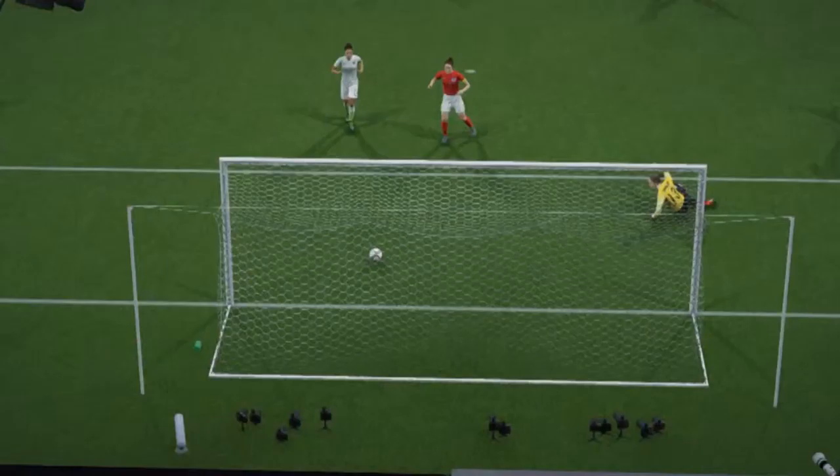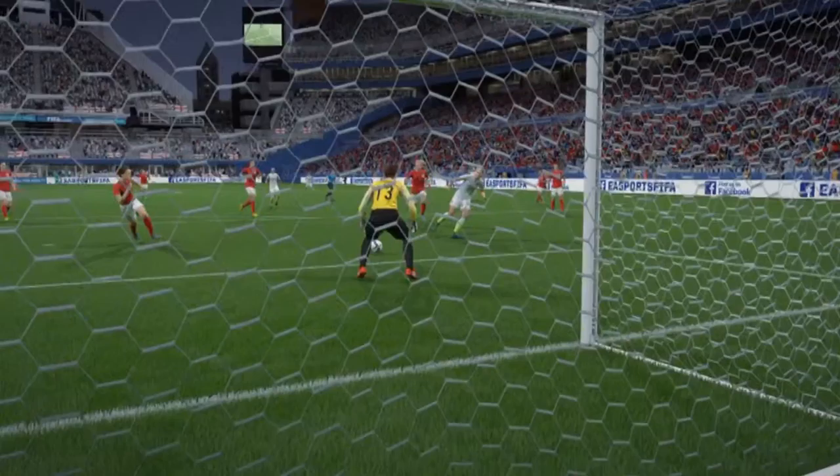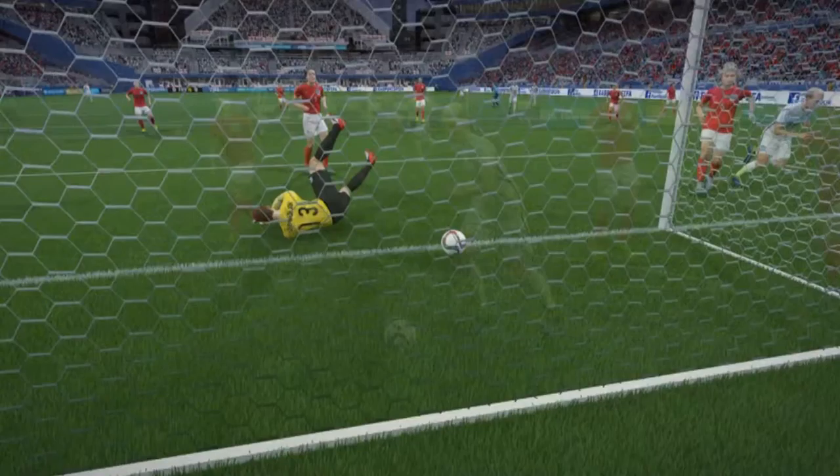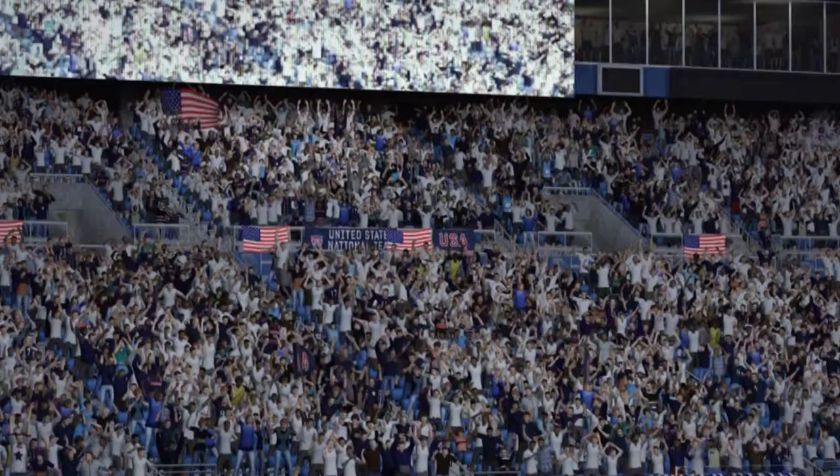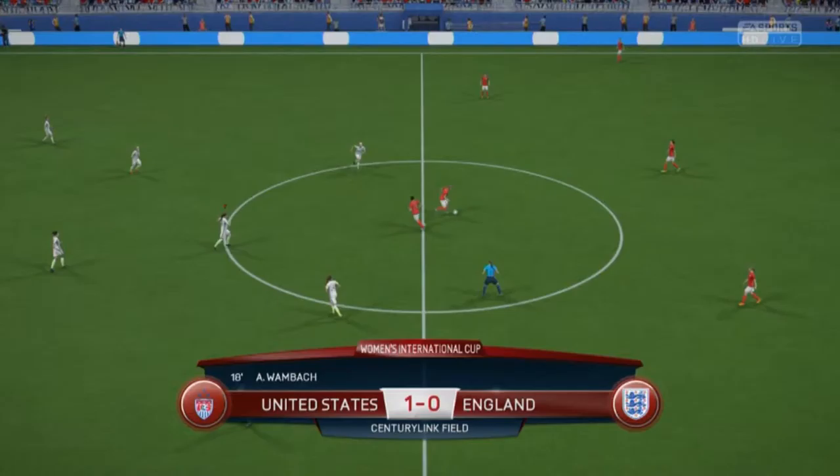It's gone in off the post — she celebrates now. Yeah, she deserves that. Sometimes they bounce back out, but she's got her angles perfect there. And we can see a slightly different viewpoint on it. That has opened the scoring: one-nil here.